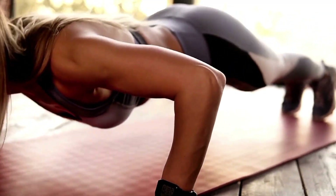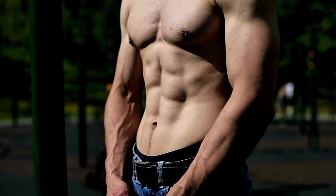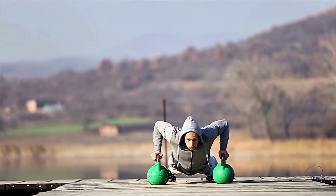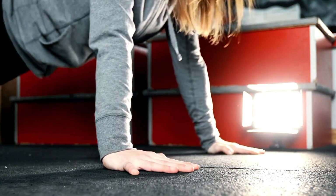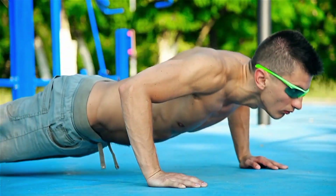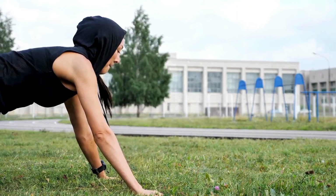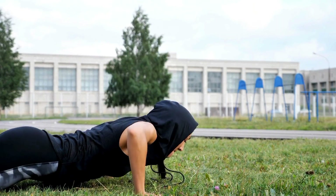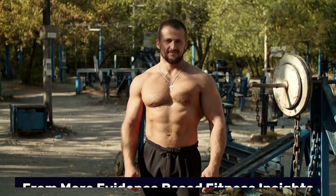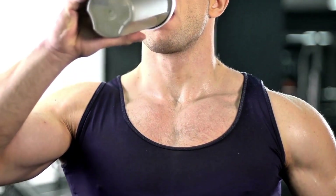Final verdict: what really happens if you do 100 push-ups a day? You'll improve muscular endurance. You may gain modest muscle, especially as a beginner. You'll build discipline and daily movement habits. But gains will plateau quickly without progression, there's a risk of overuse injuries if done improperly, and it doesn't replace a well-structured strength program. Ultimately, it's a decent short-term challenge, but for long-term growth, strength, and injury prevention, you need a more complete plan. For more evidence-based fitness insights, subscribe to Clinical Muscle. Train smart. Train with purpose.